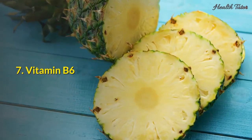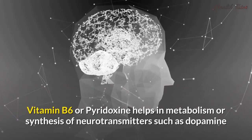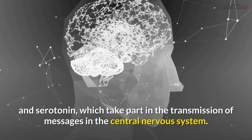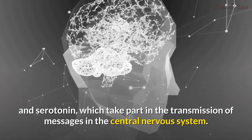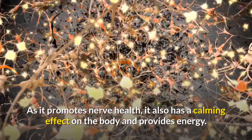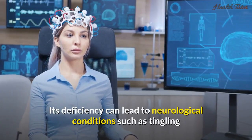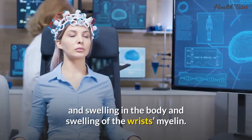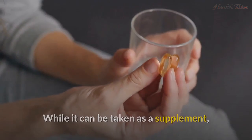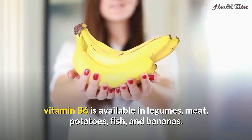7. Vitamin B6. Vitamin B6, or pyridoxine, helps in the metabolism or synthesis of neurotransmitters such as dopamine and serotonin, which take part in the transmission of messages in the central nervous system. As it promotes nerve health, it also has a calming effect on the body and provides energy. Its deficiency can lead to neurological conditions such as tingling and swelling in the body. While it can be taken as a supplement, vitamin B6 is available in legumes, meat, potatoes, fish, and bananas.